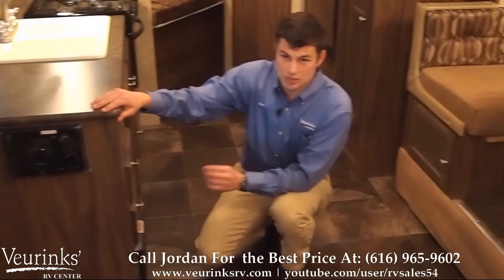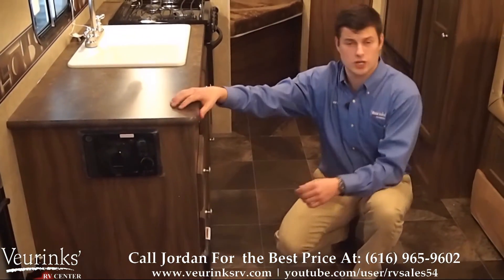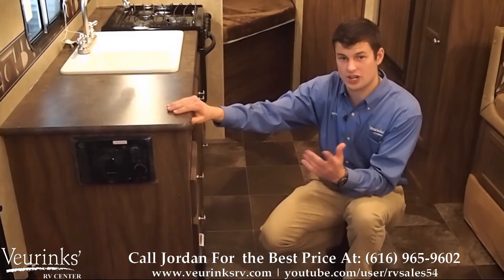Over here you've got a nice CD player with an AM-FM radio that's going to hook up to your four indoor speakers so you can listen to music through an MP3 player, CD, or radio.